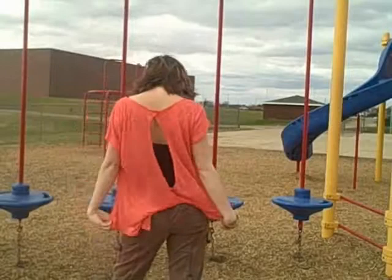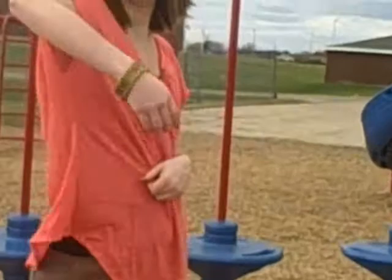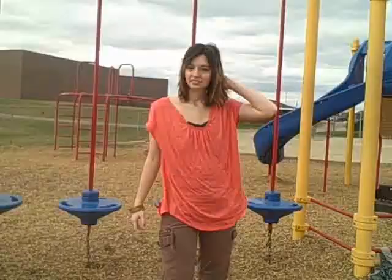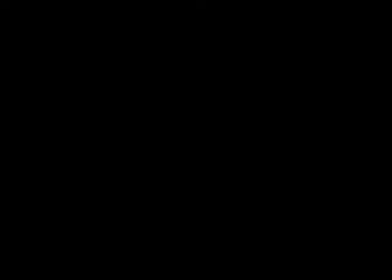My favorite part of the top is the back — I love this open back, and I paired it with a black camisole. It's a little windy there. I'm also wearing some fun gold bangles because I thought they went with the outfit. And these adorable sandals from Macy's are so cute — they have turquoise in them. I just really love this outfit.